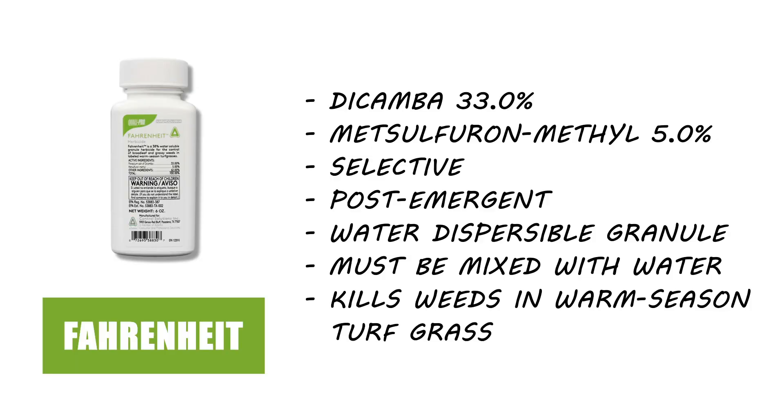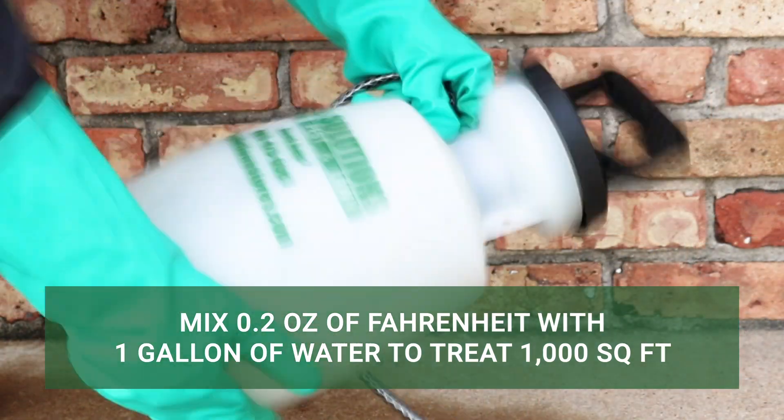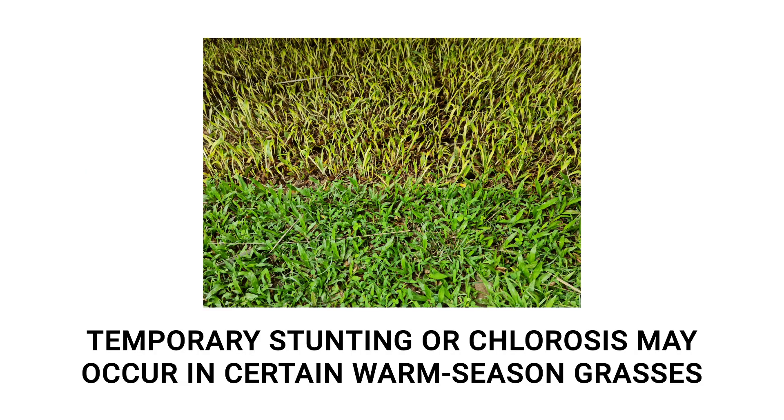If you have weeds growing on properties with warm-season grasses, we recommend Fahrenheit herbicide. For spot applications, mix 0.2 ounces of the product per 1 gallon of water to apply over 1,000 square feet. Keep in mind that when making applications over St. Augustine grass, Bermuda grass, or Zoysia grass, temporary stunting or chlorosis may occur.